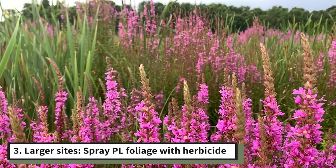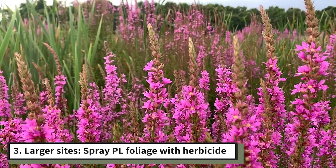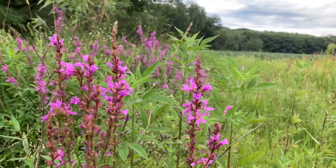On larger sites, you can also carefully spray loosestrife foliage with herbicide, but make sure you avoid spraying native plants in the wetlands or along the lakeshore.